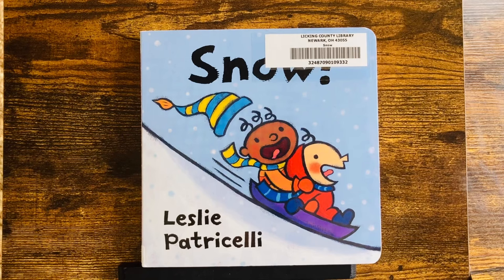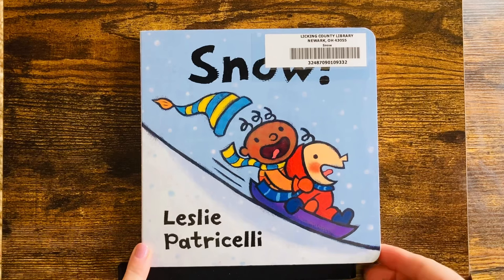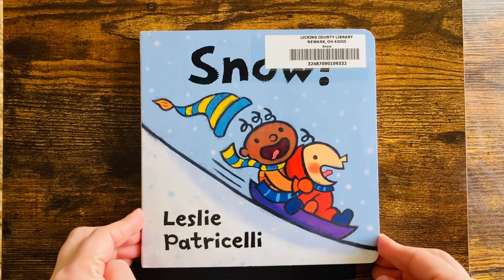Hi, we are going to read Snow by Leslie Petruccelli. Look at baby and friend. What are they doing? Let's find out.